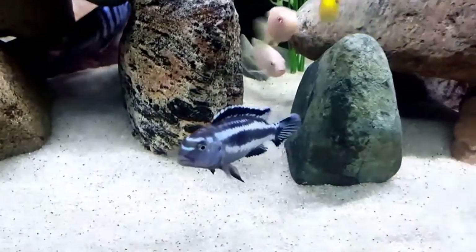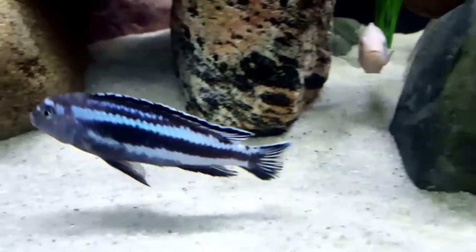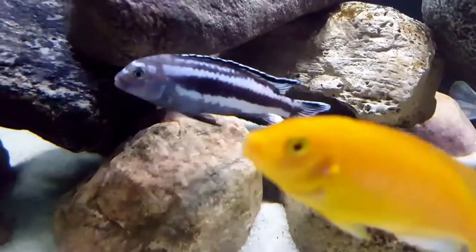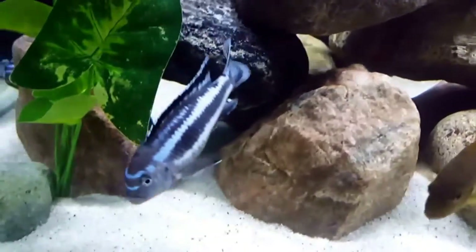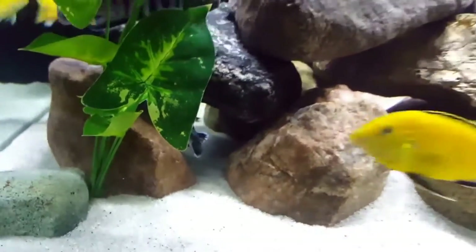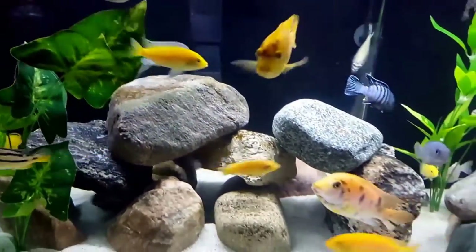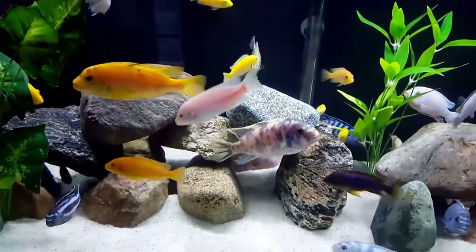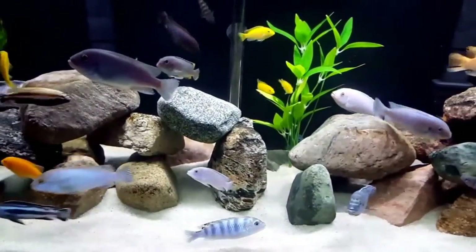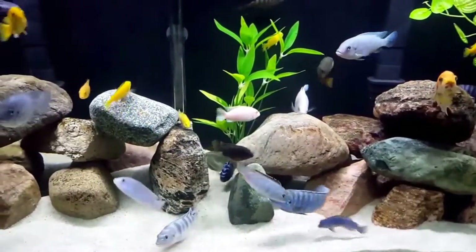The males and females are completely different, almost making them seem like two totally different species. The males are black with light blue horizontal stripes running down the length of their bodies. At times, the dark blue or black stripe looks as though it's bleeding into the lighter blue. Their fins are black, trimmed with light blue. The males also have egg spots on their anal fins. The females are a lovely golden orange color with a darker bar running the length of her body. Fry and juveniles all have the coloration of the female until they near sexual maturity.